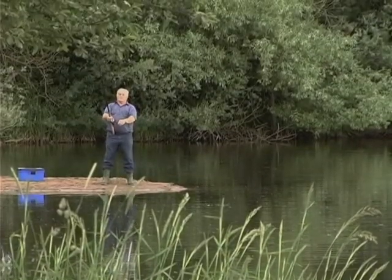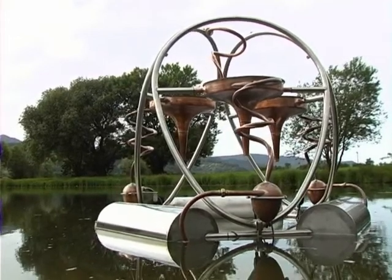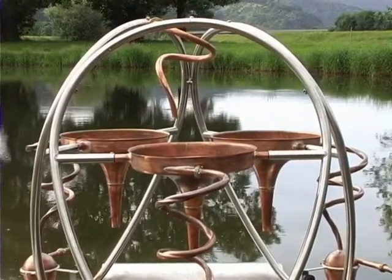Where this fisherman is standing, Felix Hediger's water vitalizing machine Belebula is making its maiden voyage. The pond, contaminated with algae, can take a deep breath now after human intervention.